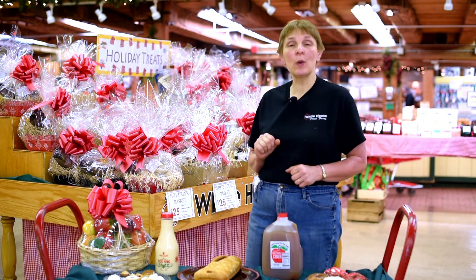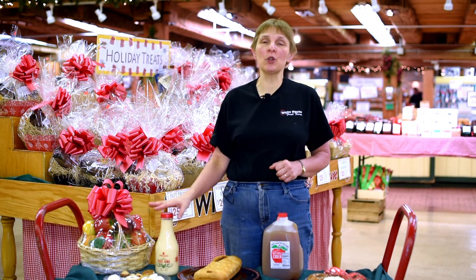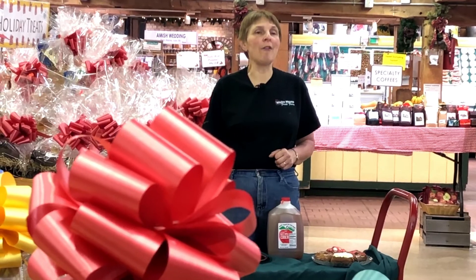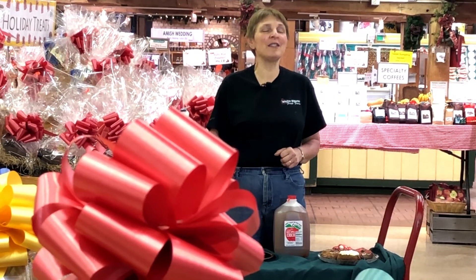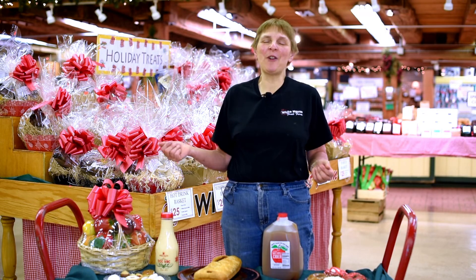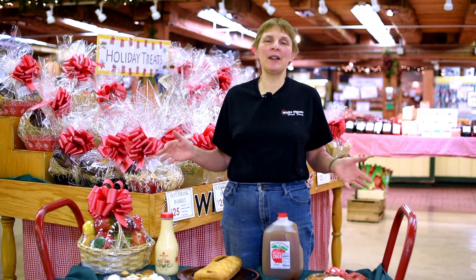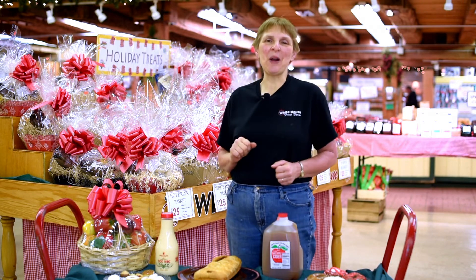Our holiday hours here on the farm: we will be open December 24th from 9 a.m. to 1 p.m. for all last-minute pickups. We will be closed December 25th and 26th. We will have fresh sauerkraut between Christmas and New Year's for all of that sauerkraut tradition on New Year's Day. Christmas on the farm — it's a great time here. Stop out and see us. We've got great gifts or just a great atmosphere. I'm Debbie Pfeiffer. We'll see you on the farm.